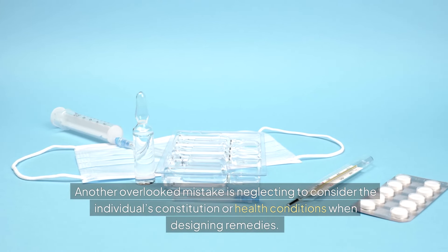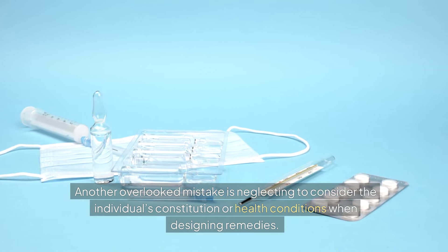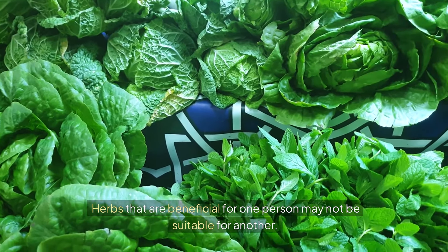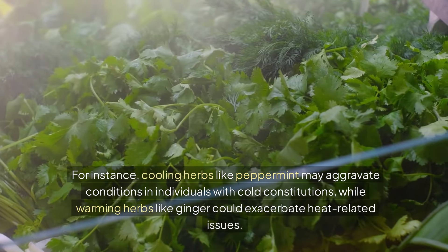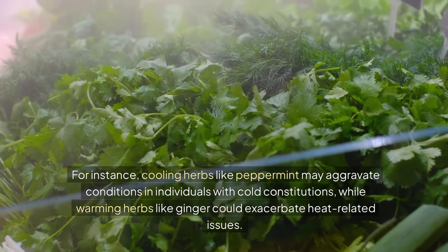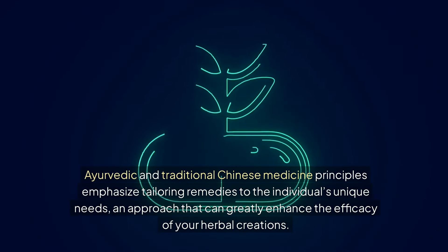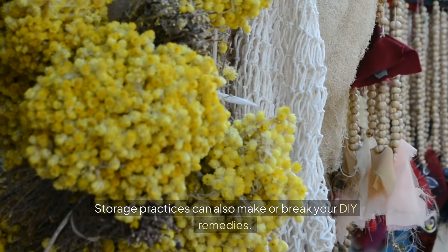Another overlooked mistake is neglecting to consider the individual's constitution or health conditions when designing remedies. Herbs that are beneficial for one person may not be suitable for another. For instance, cooling herbs like peppermint may aggravate conditions in individuals with cold constitutions, while warming herbs like ginger could exacerbate heat-related issues. Ayurvedic and traditional Chinese medicine principles emphasize tailoring remedies to the individual's unique needs, an approach that can greatly enhance the efficacy of your herbal creations.